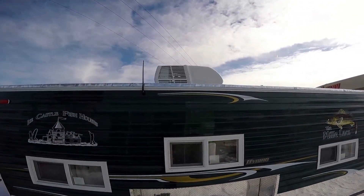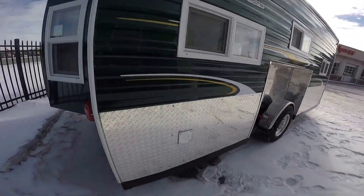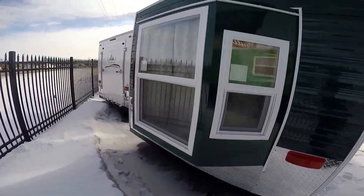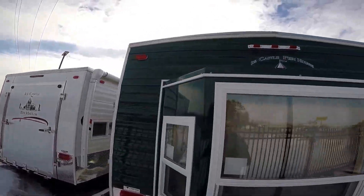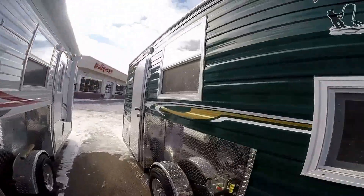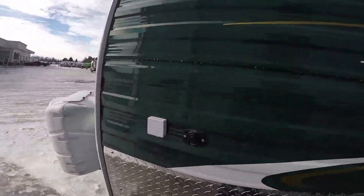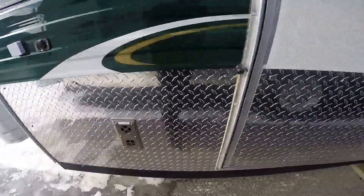It's got the air conditioner on top, a radio antenna, and a battery on board already from the factory. Nice big bay window. It's also got hookups for your tailgater and furnace.